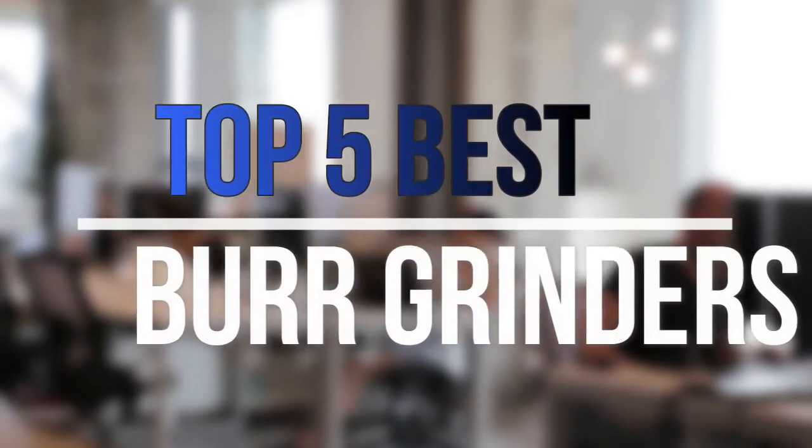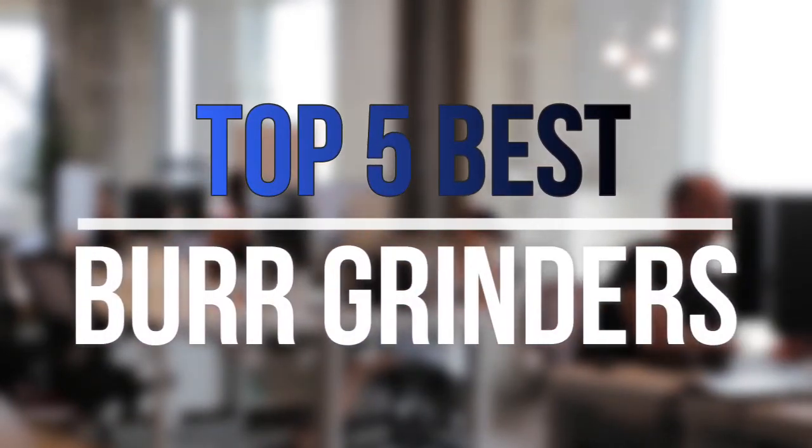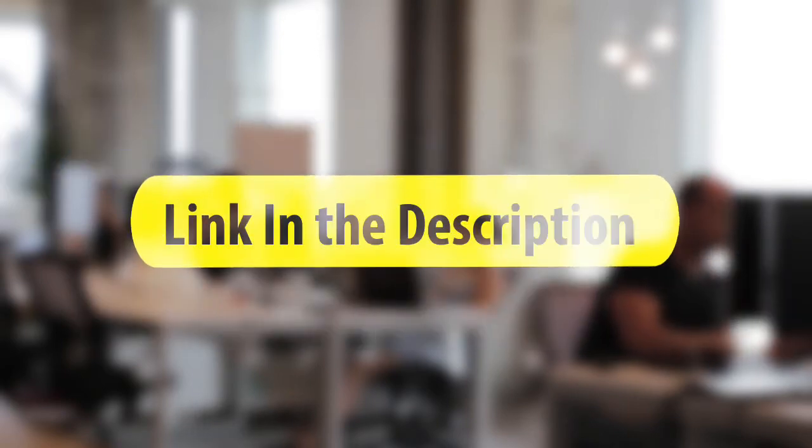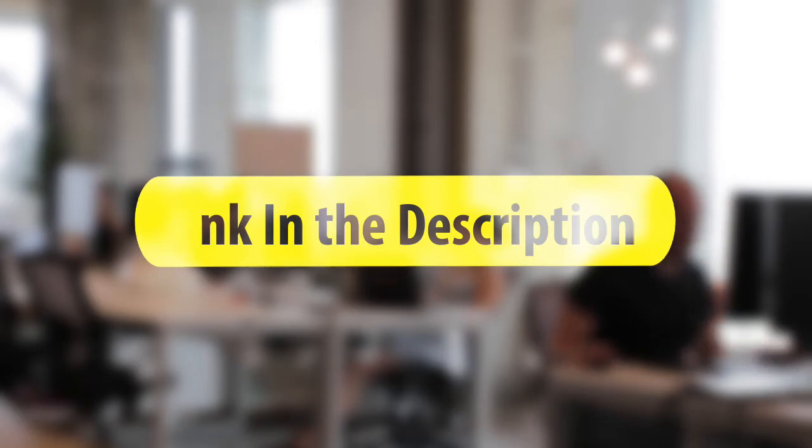Are you looking for the best burr grinders near your budget? Well, in today's video we break down the top five best burr grinders that are available on the market this year. So let's get started with the video.